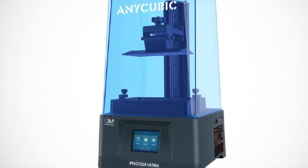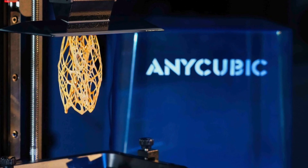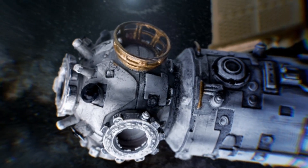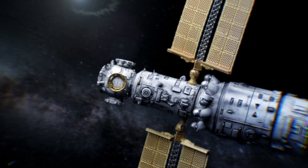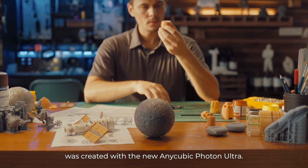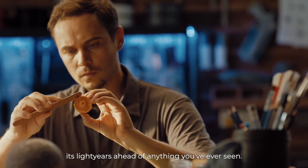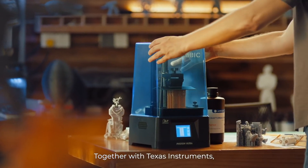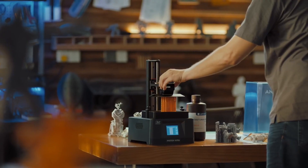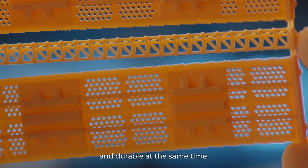For number three, the Anycubic Photon Ultra: a precise, low-maintenance, very quiet, and affordable DLP 3D printer with a print volume of 102 by 58 by 165 millimeters, selling for $499. Developed in partnership with Texas Instruments, it features new DLP projection technology that brings industrial-grade results to your desktop at a down-to-earth price, producing incredibly detailed high-precision prints while being more energy-efficient and durable.